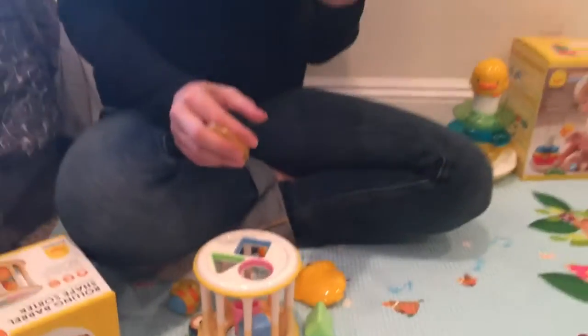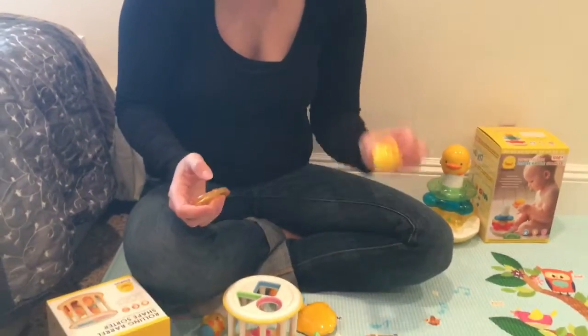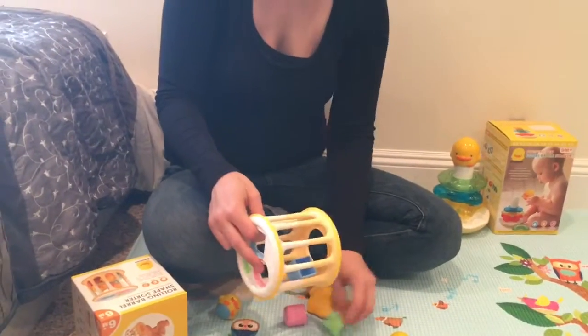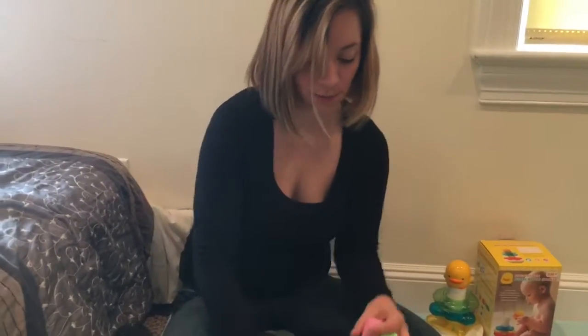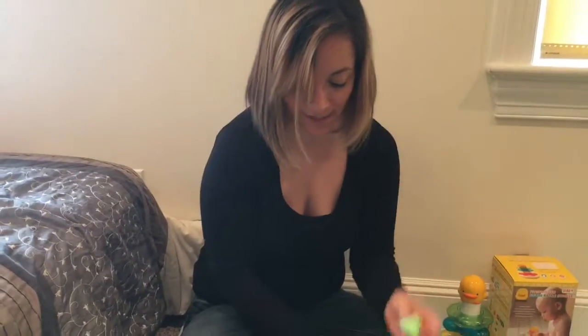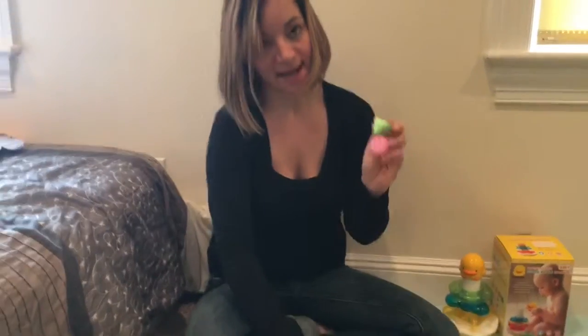You'll see that the ducks are numbered, so it helps with number recognition, and then also we have color recognition and shapes as well. We have a square top, a triangle, and a circle.